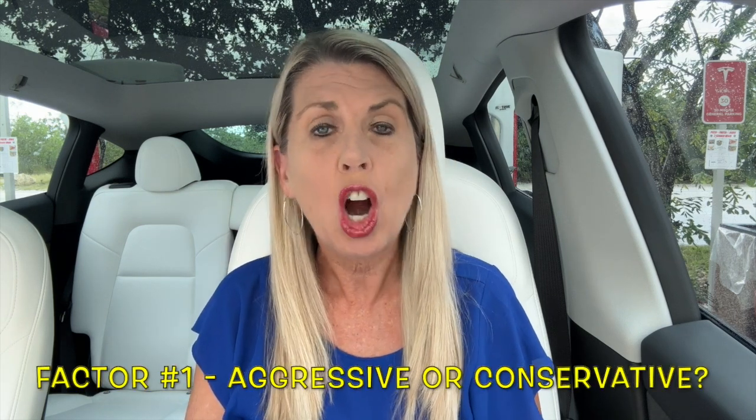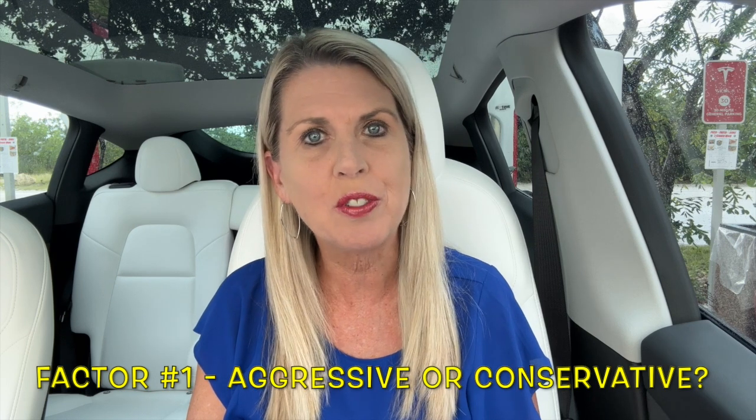Before I give you the real world range data, we're going to talk about eight factors that influence range with a Tesla — and these would influence range on any electric vehicle. Factor number one: are you an aggressive driver or a conservative driver? I'm a very conservative driver, so I'm going to get more miles on my charge than an aggressive driver.